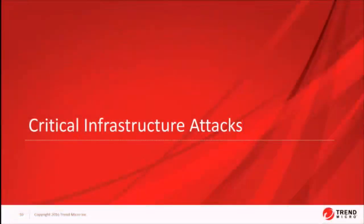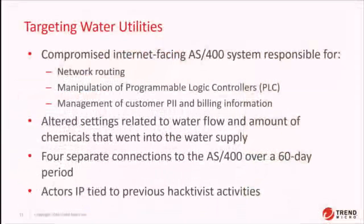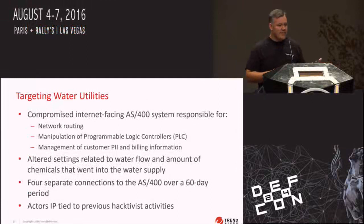Let's talk about attacks that leveraged HMI features or vulnerabilities in active attacks. If you read the Verizon Data Breach Report, they talk about an incident where their team was called in to analyze the security of a water utility. They found there was an internet-facing AS400 system responsible for HMI-like capabilities like manipulating PLCs, but this system also did network routing and managed customer data. How ridiculous is that — all of that information sitting on one system connected to the internet, both critical infrastructure and billing systems. This is a prime example of no focus on separation of responsibilities when architecting these critical networks.